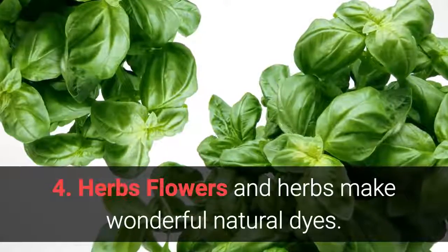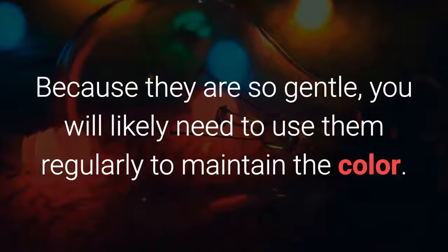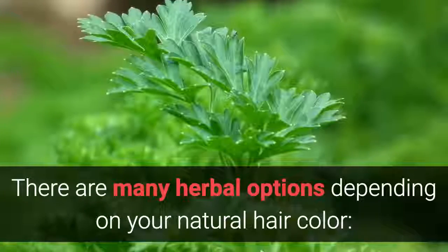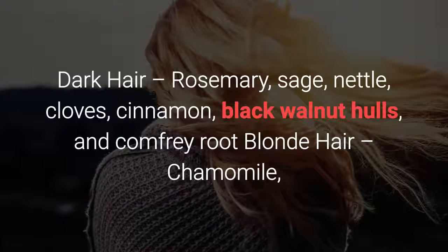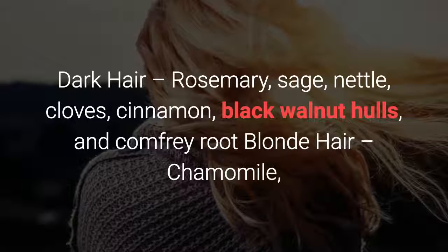Flowers and herbs make wonderful natural dyes. Because they are so gentle, you will likely need to use them regularly to maintain the color. There are many herbal options depending on your natural hair color. For dark hair: rosemary, sage, nettle, cloves, cinnamon, black walnut hulls, and comfrey root.